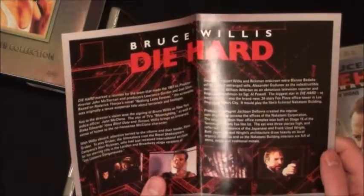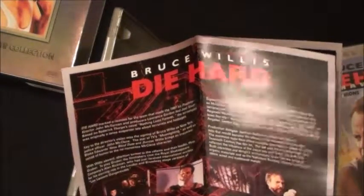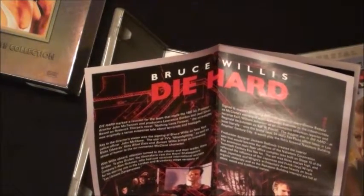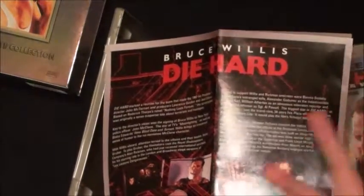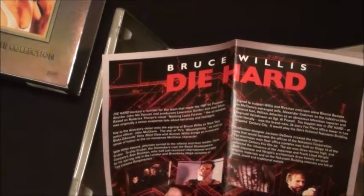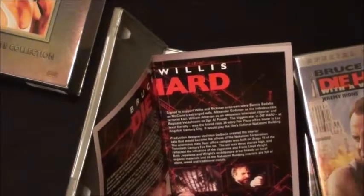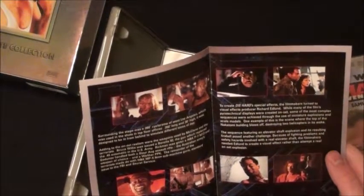The first pages cover production notes - the Die Hard team reunion, the same team that made the 1987 hit Predator: John McTiernan, Lawrence Gordon, and Joel Silver. It's based on Robert Thorp's novel 'Nothing Lasts Forever.' It talks about how McTiernan found Bruce Willis through the TV show Moonlighting. And of course, Nakatomi Plaza was actually the Fox Plaza building - a little known fact, not constructed just for the movie.